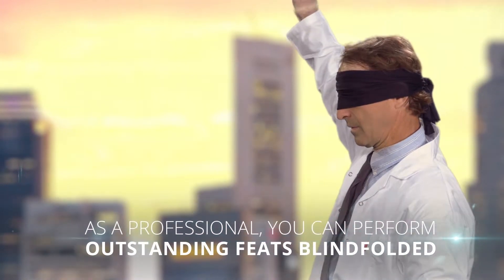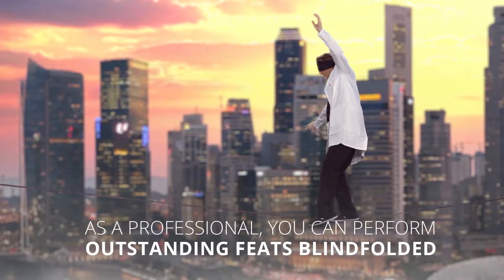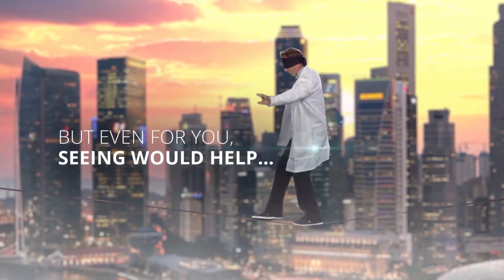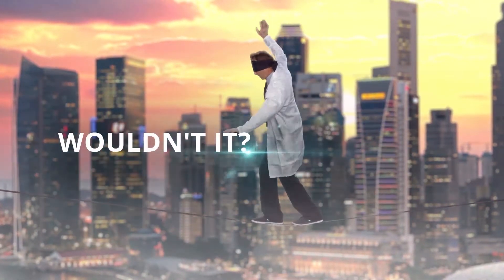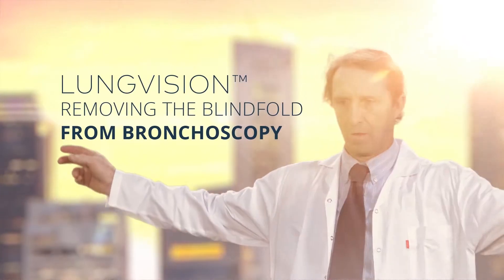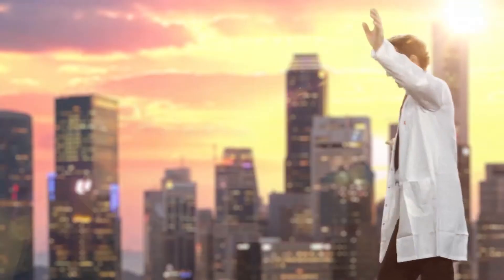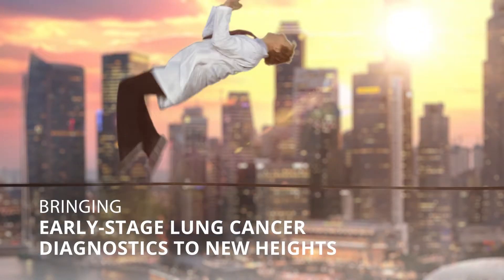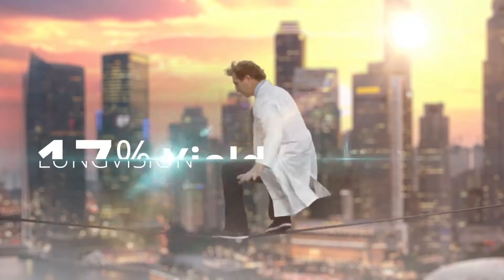As a professional, you can perform outstanding feats blindfolded — but even for you, seeing would help, wouldn't it? Lung Vision removes the blindfold from bronchoscopy, making any lesion visible and bringing early-stage lung cancer diagnostics to new heights.